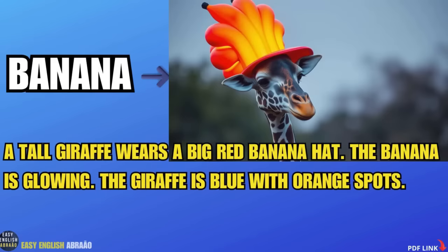Banana. A tall giraffe wears a big red banana hat. The banana is glowing. The giraffe is blue with orange spots.